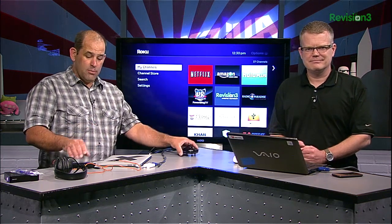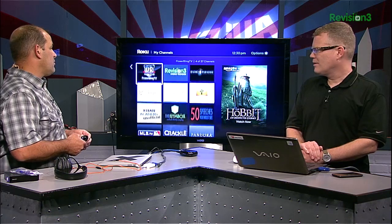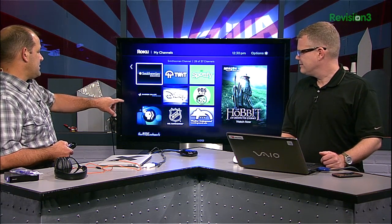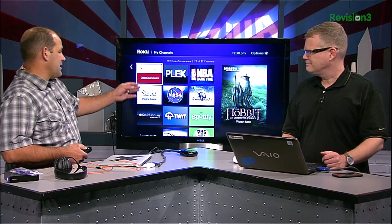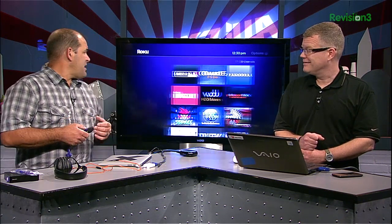The biggest change is the new interface. It should be available now on all the Roku boxes, and it's snappy. You're looking at like nine different channels at a time — nine and a half, really. Every time you click, you get three new channels. It's a snappier feel overall.